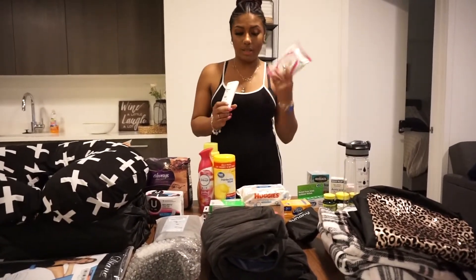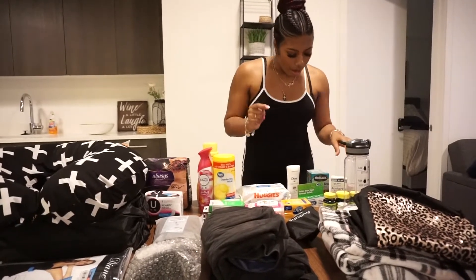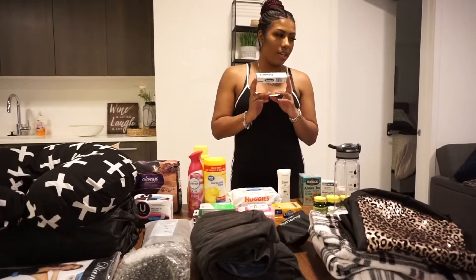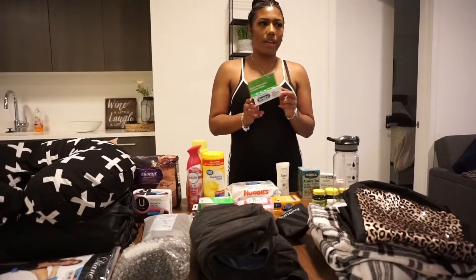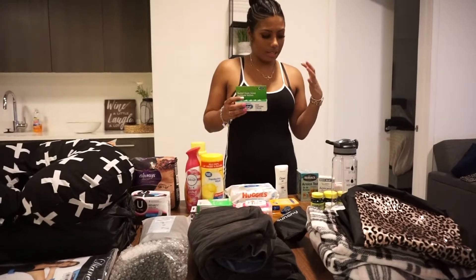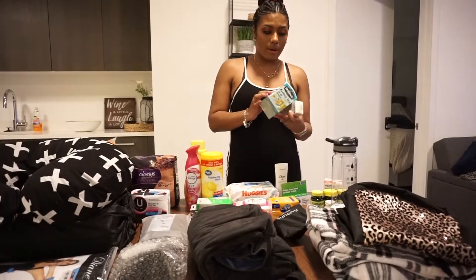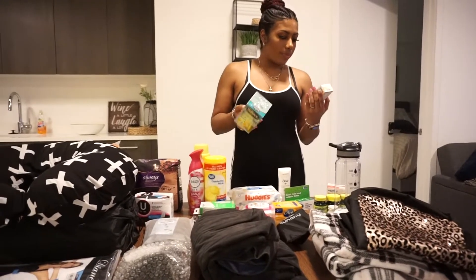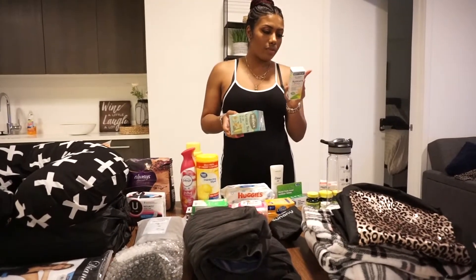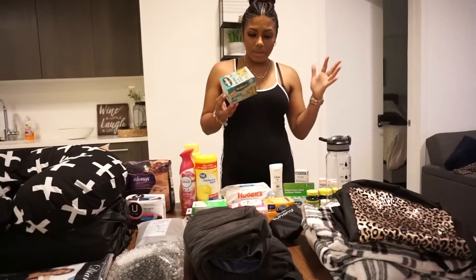Moving on to medicines. I got Benadryl — I went ahead and got the extra strength because I hear everybody talk about how much they itch after surgery, usually a couple of days in or closer to a week, like once they get home. They always recommend this. I did end up getting both Arnica products — I didn't know anything about Arnica until I was watching other people on YouTube. This is for pain, swelling, and discoloration — mainly for bruising. And then there's also the Arnica tea, which is the same thing but a different method of getting it into your system.